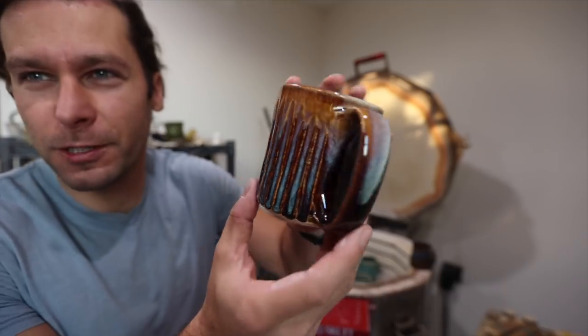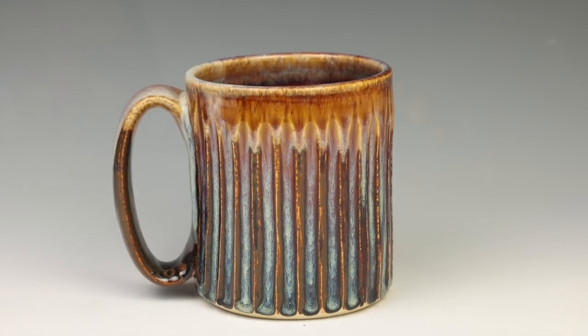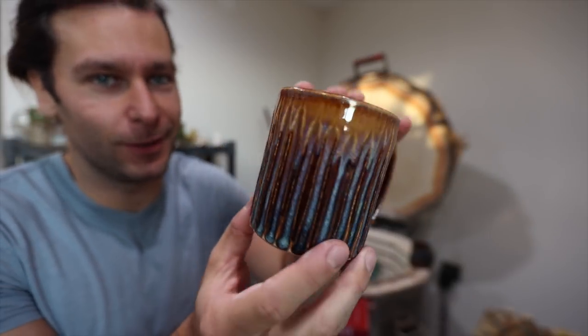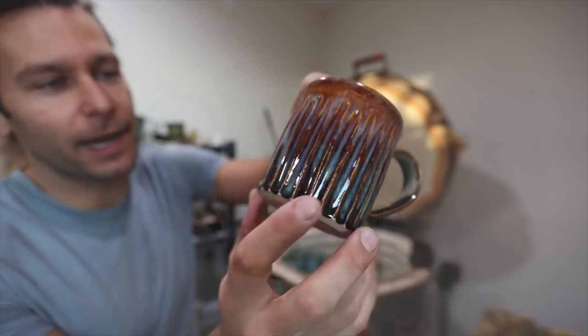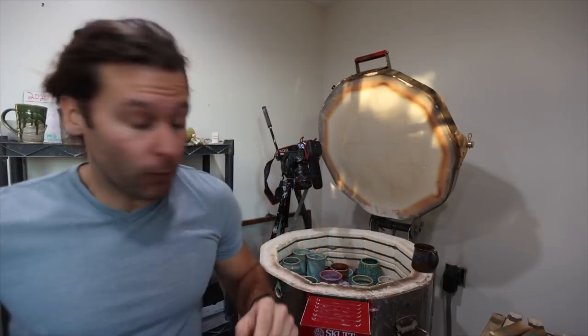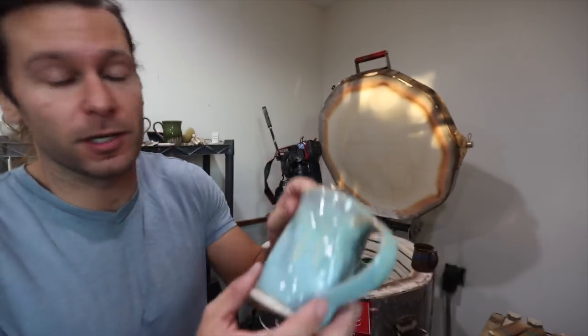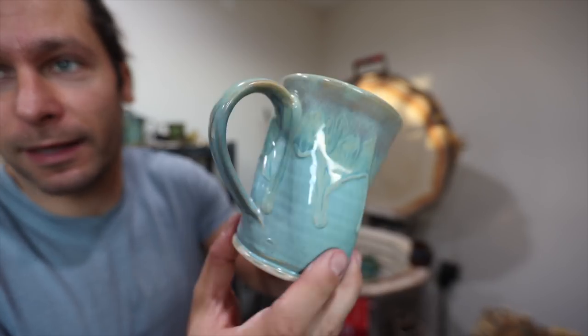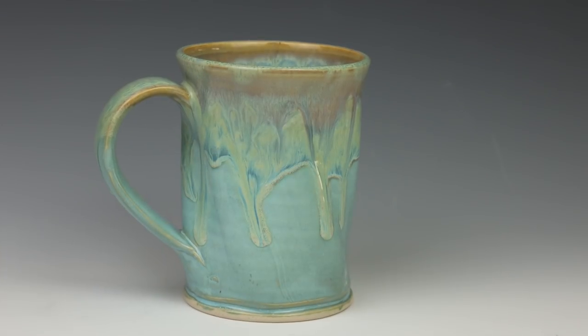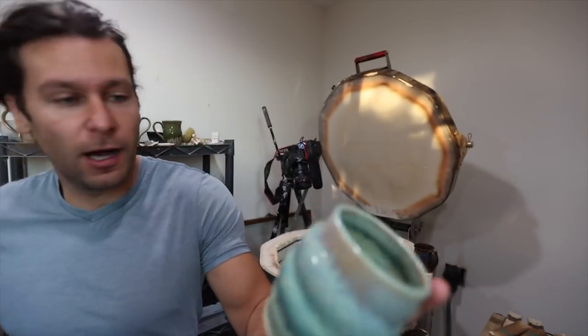First pots out - this is a Canyon Skies carved mug, super cool. There's another Canyon Skies - so that's three different glazes. This kiln was fired to cone seven, no slow cool or anything. Here's a Norse Blue combo with a little twist in there - really neat.